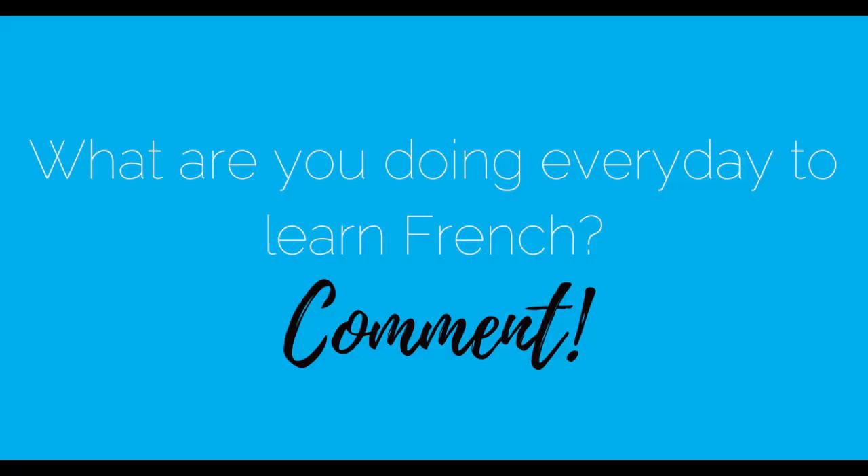It all depends on how quickly you want results, what your goals are, and what activities you actually want to do. Are you guilty of overusing passive ways of learning? What are you doing every day to make your French better? Share it with us in the comments. That's it for today — I hope you enjoyed this video. Please subscribe if you are not already, and I'll see you next week for another video on Just French It. À la prochaine!